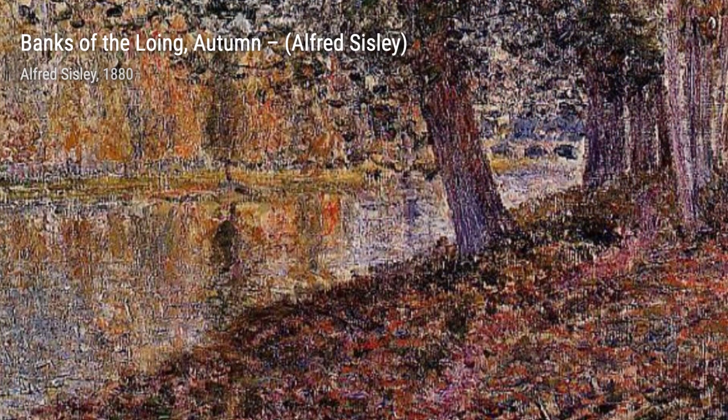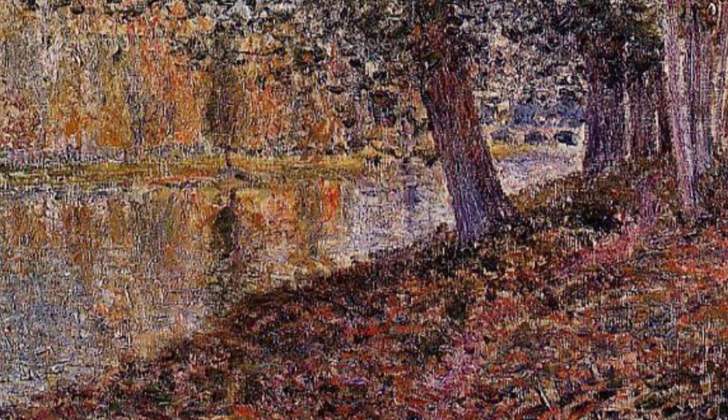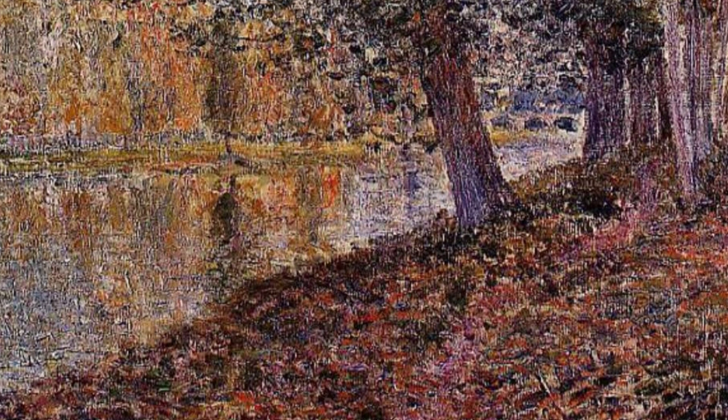Finally, we have Lowing Dam at St. Mams. Sisley's attention to detail and his ability to capture the play of light on water are evident in this painting, creating a sense of tranquility and harmony.